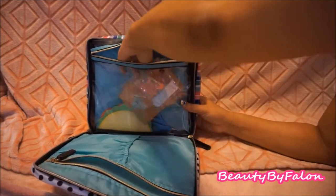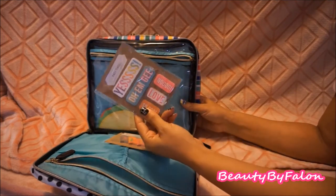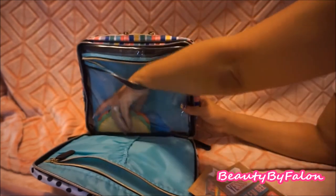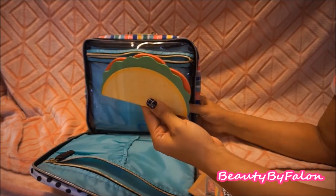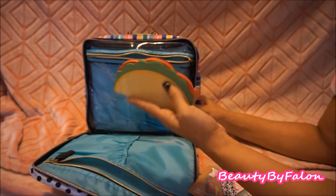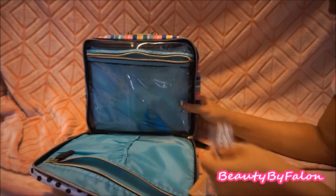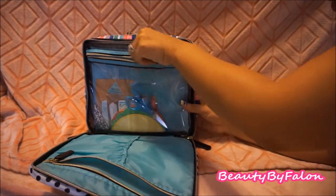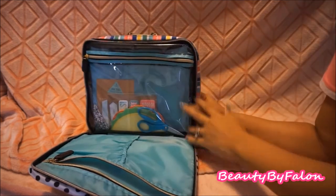Inside I have some page flags, more page flags from the Target Dollar Spot, and some notes in the shape of a taco — I think I got those in a D-Stash at a planner meetup. I also have a little bookmark for the Recollection Spiral and a little pair of scissors. So this bag is what I use for my Recollection Spiral Planner.